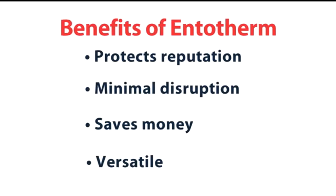What does Entotherm mean for you and your business? It protects your business reputation as pest problems are solved quickly and effectively. It involves minimal business disruption as it only requires a single, quick and efficient treatment. It saves money — treated areas can be reused directly afterwards and furnishings do not have to be destroyed. It's also versatile, with the option to treat multiple areas simultaneously.